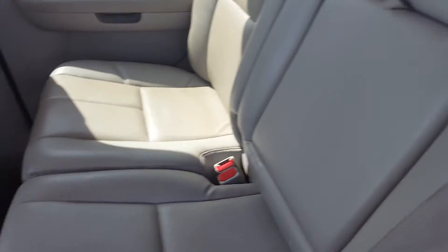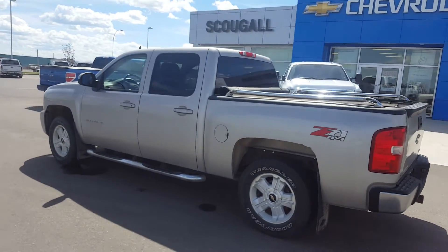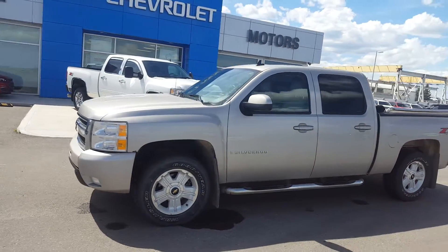It has rubber floor mats, a rear center console, and front heated seats. This truck is listed for only $13,900. Give us a call today at 403-553-3311, or visit us on the web at schugelmotors.com. Thank you.